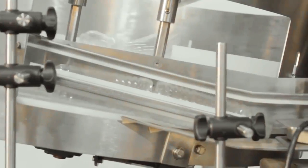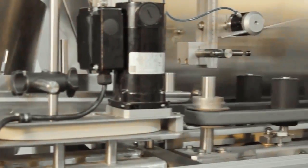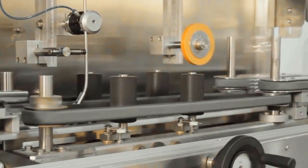The bottling process can produce 400,000 liters per day in 1-liter bottles, or 800,000 liters per day in half-liter bottles, or in other sizes on demand.